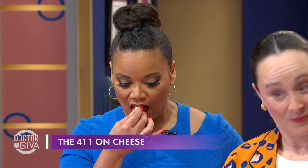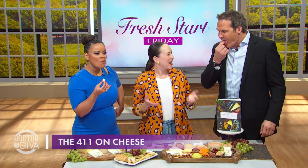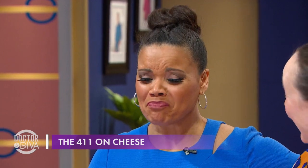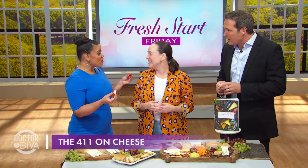Oh, that's really good. The truffle hits after — you first get the creaminess, and then all of a sudden, whoa, there's truffle in there. That's why you don't want to add another pairing on top: you really want to savor the cheese. Not everyone likes truffle, of course.